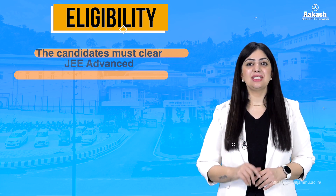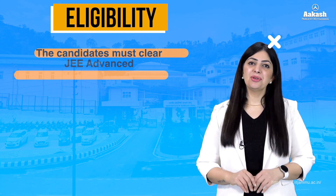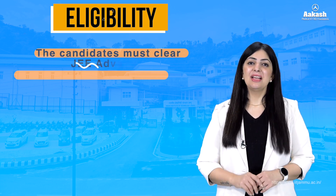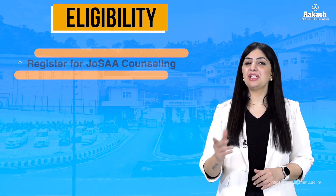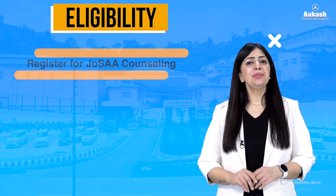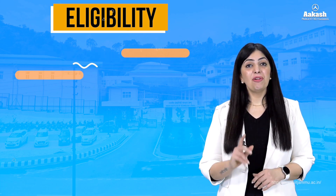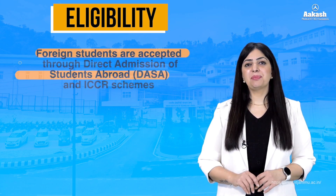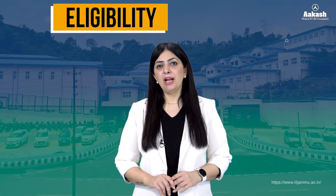To be eligible for JEE Advanced, students must first appear in JEE Main Paper 1. Foreign students need not appear for JEE Main and can directly register for JEE Advanced. Thereafter, students sit for JoSAA counseling based on marks secured in JEE Advanced, followed by document verification and payment of required fees. Foreign nationals are accepted through DASA (Direct Admission of Students Abroad) and ICCR schemes.